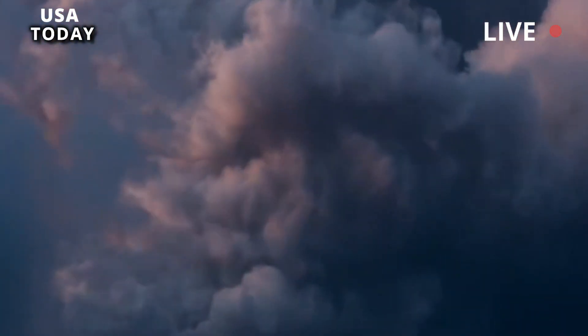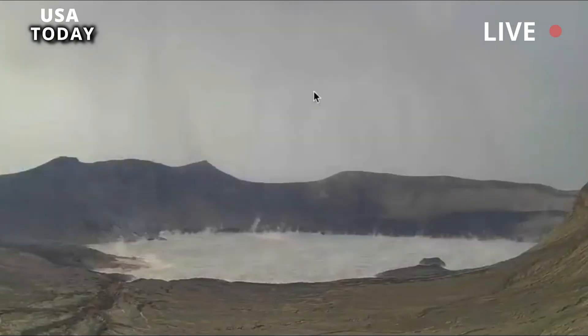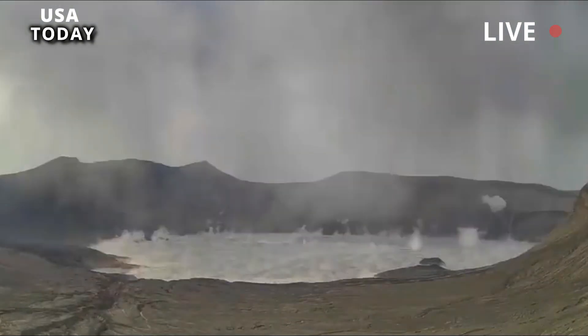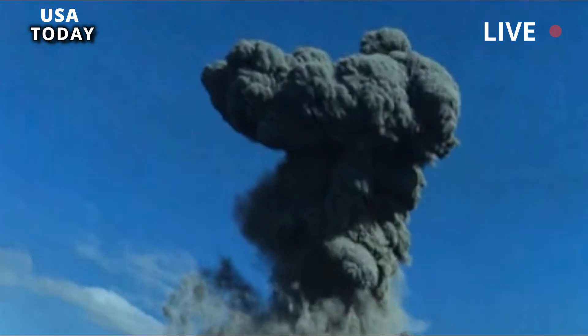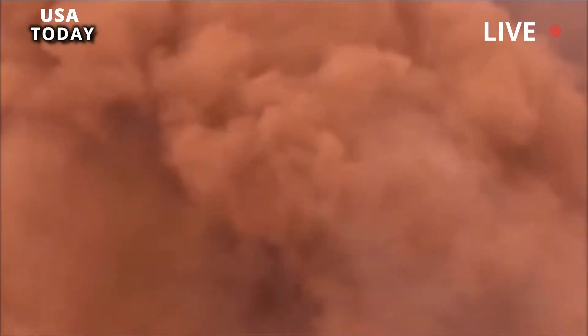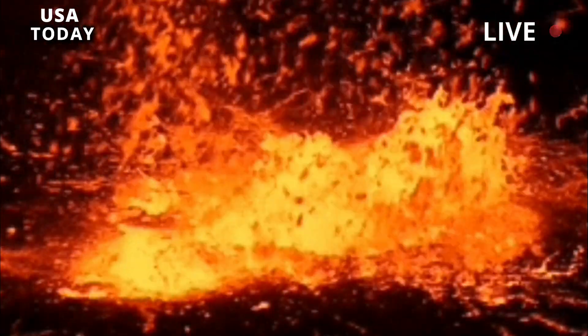The Lava Creek eruption caused the formation of the Yellowstone caldera 640,000 years ago. This eruption caused large amounts of hot volcanic rock to spread outward. Hot ash, pumice, and other rock fragments accumulated and stuck together to form thick sheets of hard rock. Volcanic debris from this eruption covered much of the continental U.S., with some material found as far away as Louisiana.